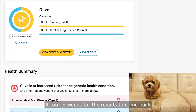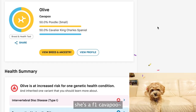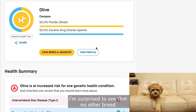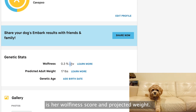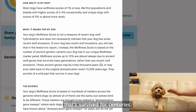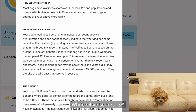It took three weeks for the results to come back, and we were able to confirm she's an F1 cavapoo. Though I knew she was a cavapoo, I'm surprised to see that no other breed was mixed further up the family tree. Two interesting things I wasn't expecting to learn: her wolfiness score and projected weight. Wolfiness score is the number of wild genetic markers that survive for centuries, and the test says that most domestic dogs have a score of one percent, while Olive's score is 0.3.